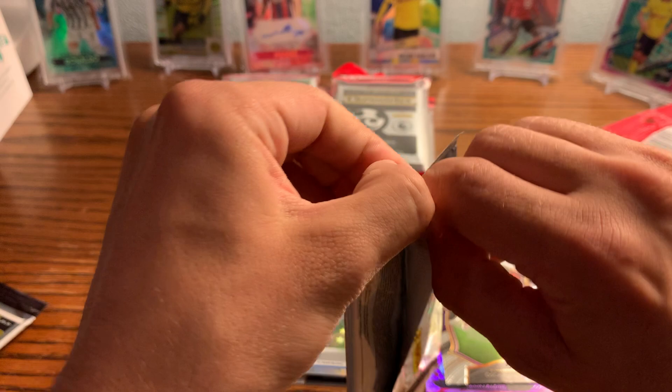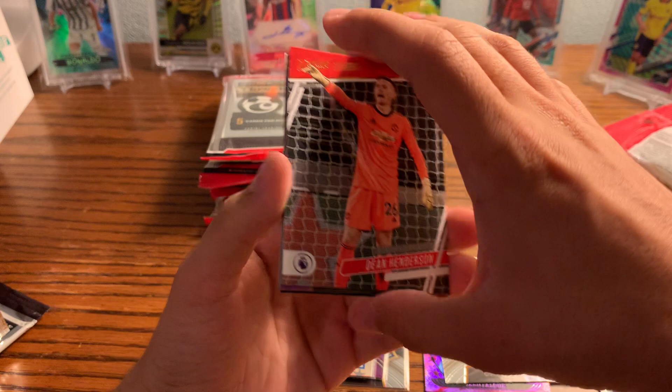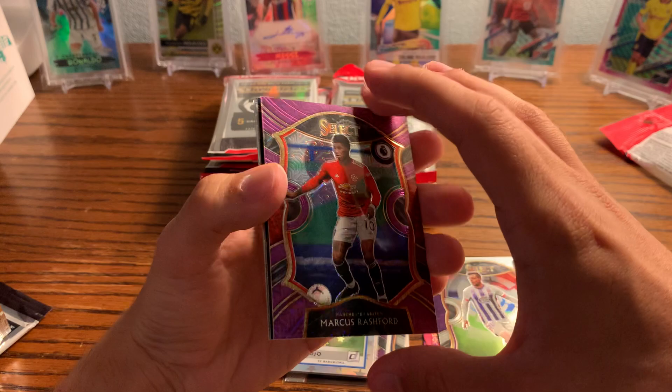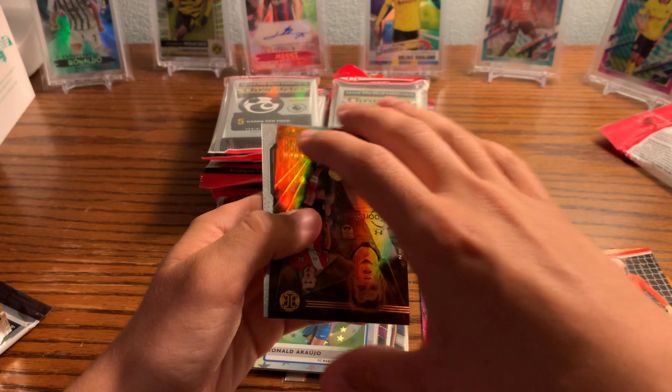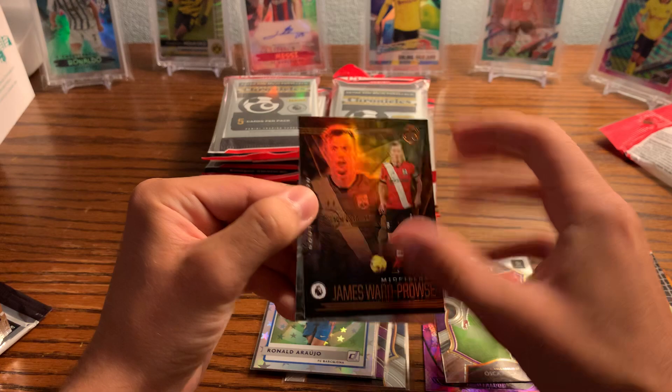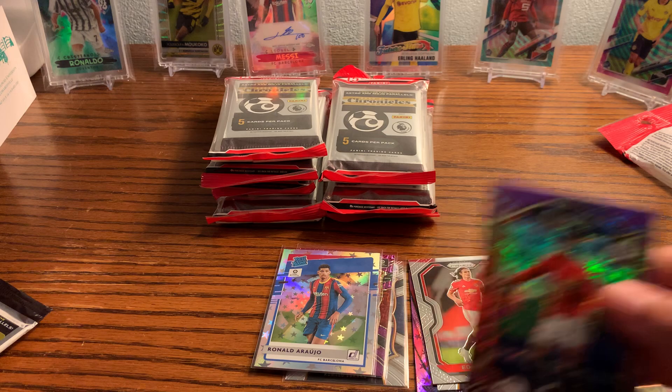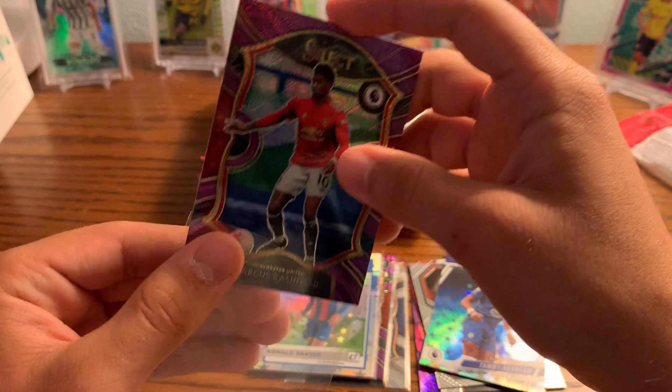Now into the Premier League pack, which will probably be the most valuable. I could have got a hobby box of this but it was running about $300 a box, so I passed. Henderson goalkeeper, Tammy Abraham — checking a lot of these to see if they're numbered. Oh here we go — we got a nice one! Marcus Rashford Select Purple, not bad. We got a prism card — James Ward-Prowse free kick master for Southampton — and an Edinson Cavani prism update, pretty nice one to get.